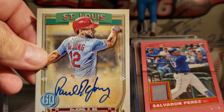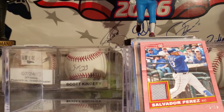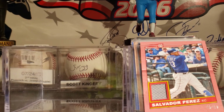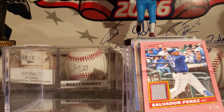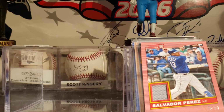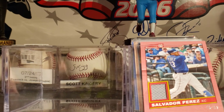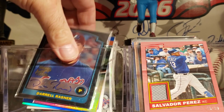This one is from 2020 Gypsy Queen — Paul DeYoung, not numbered. And this is a Bowman from 2007, Matt Antonelli. So that's my autographs, which aren't too bad — mostly from these repack boxes. They're all around the $8 range, which is pretty good. You get your money back for most of those repack boxes.